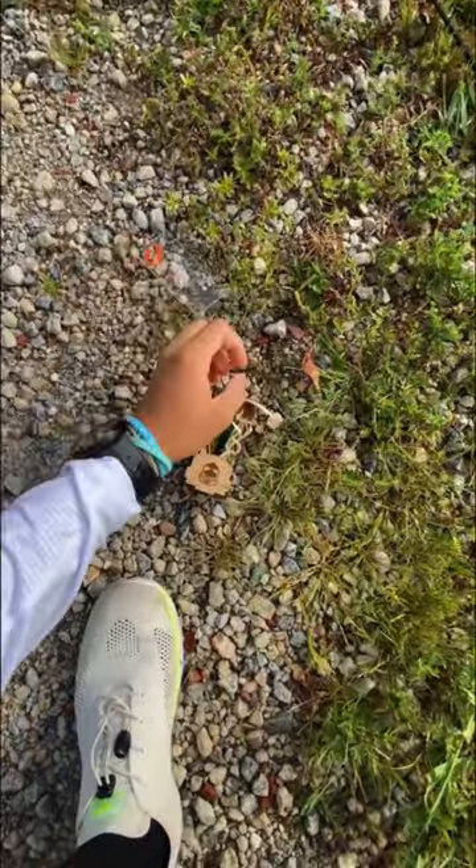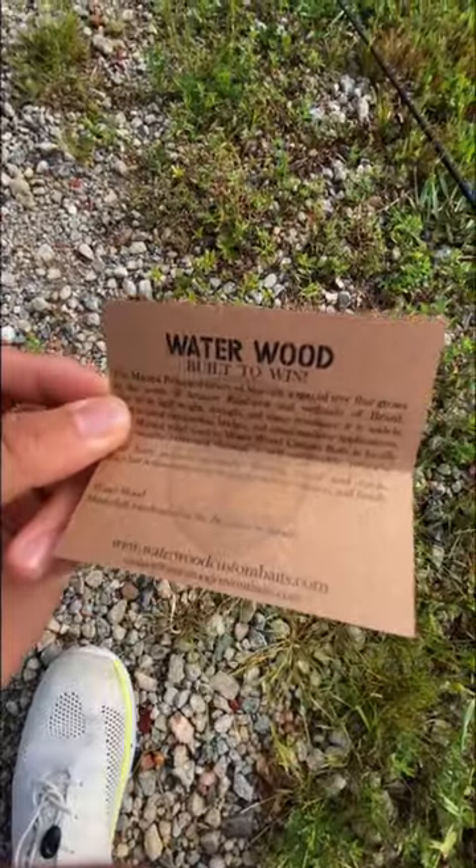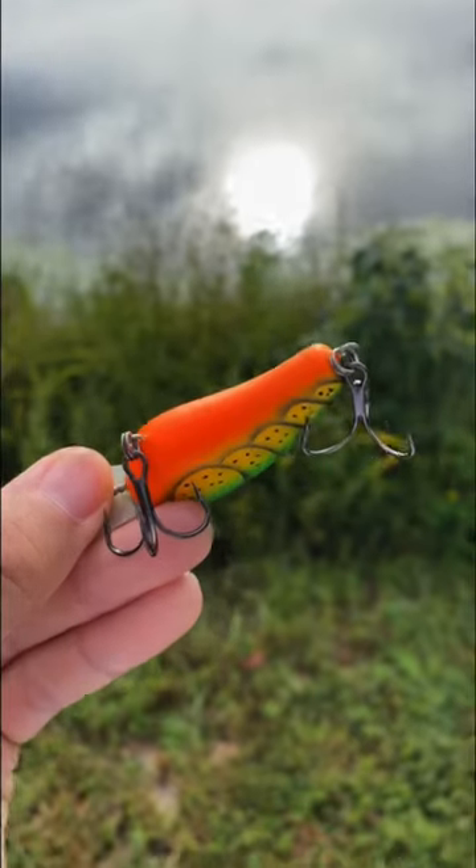Of course, since it's handcrafted, that would explain the steep price, and with this fancy info card, I can't help but admire the craftsmanship that went into this piece of art.